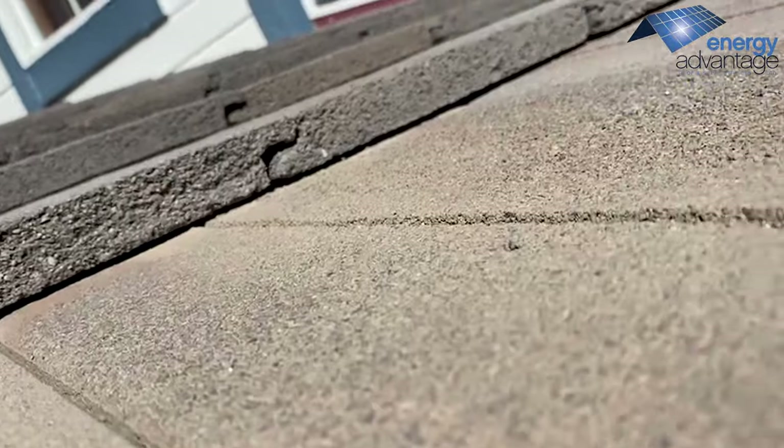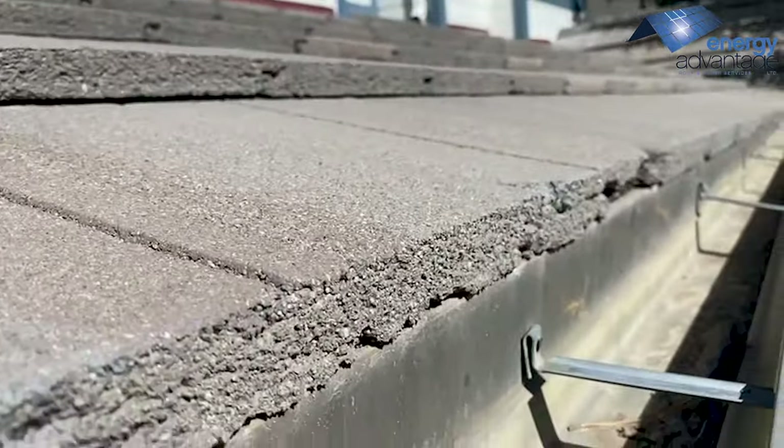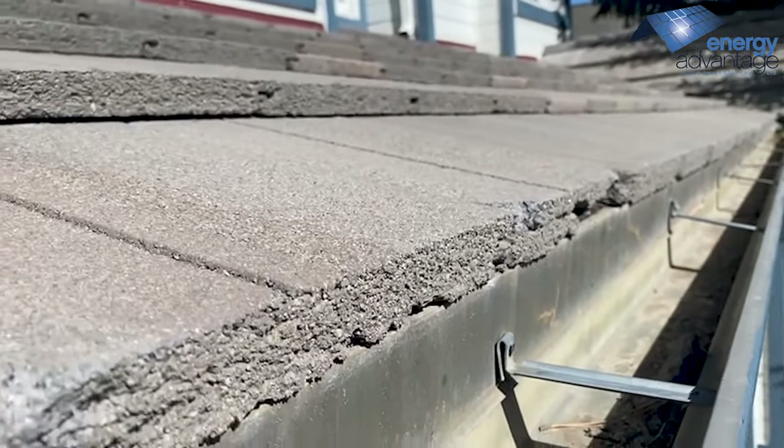But they're pretty fragile, especially with people walking on them, and as you can see the corners and edges of them over time begin to crumble, exposing your underlayment to potential water damage.